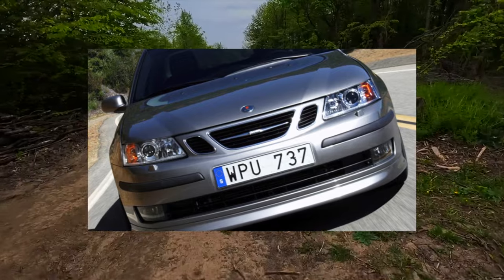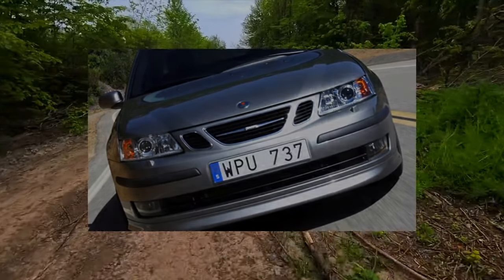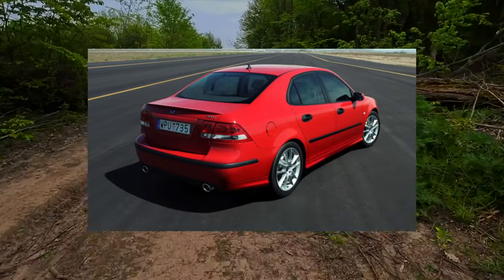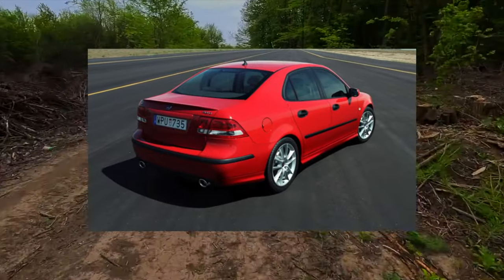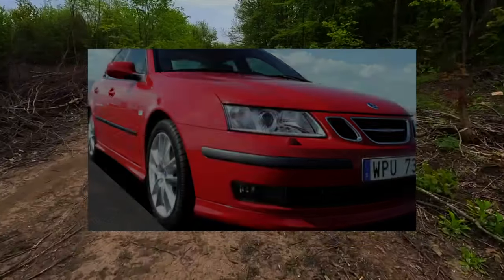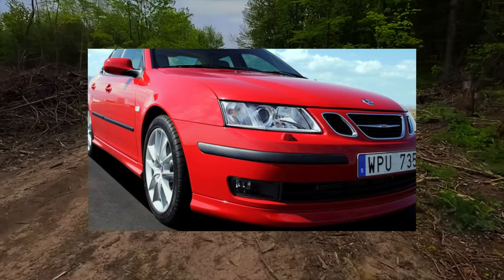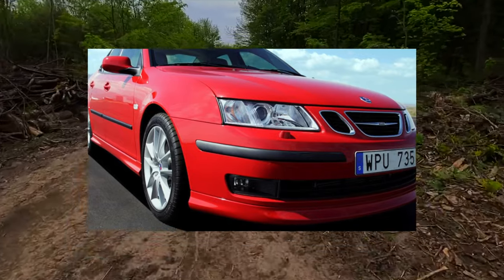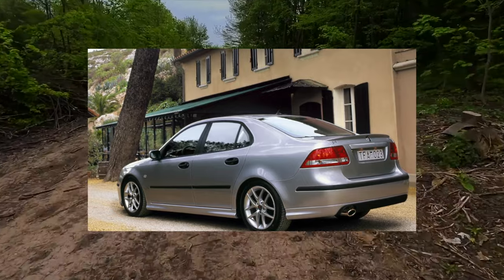The 1.8 Z18 XE 125-horsepower engine will not be considered in detail here — see its description in the review of the Vectra C. This is a weak, repairable but far from the best engine even by Opel standards. On a Saab it looks like a foreign body; the car moves with it but nothing more, and even the manual transmission will be problematic.